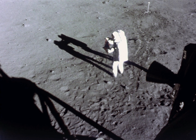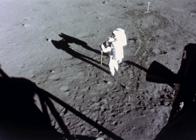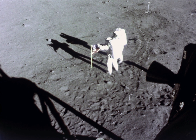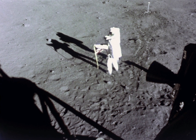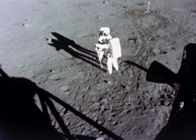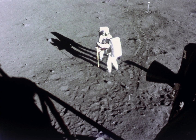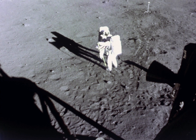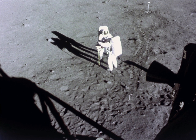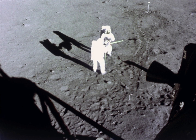Neil Armstrong has been on the lunar surface now almost 45 minutes. Air position, Columbia, this is Houston, reading you loud and clear. The EVA is progressing beautifully. I believe they're setting up the flag now. Great.